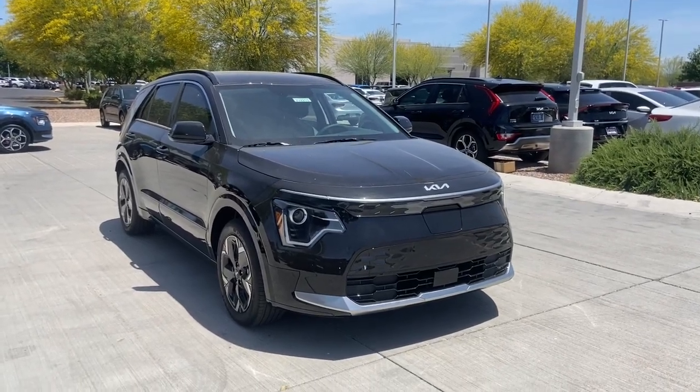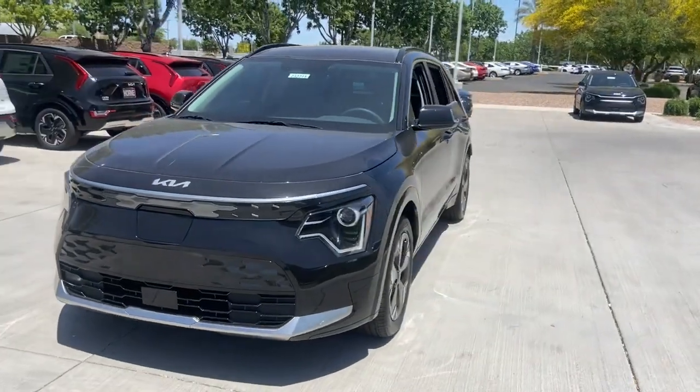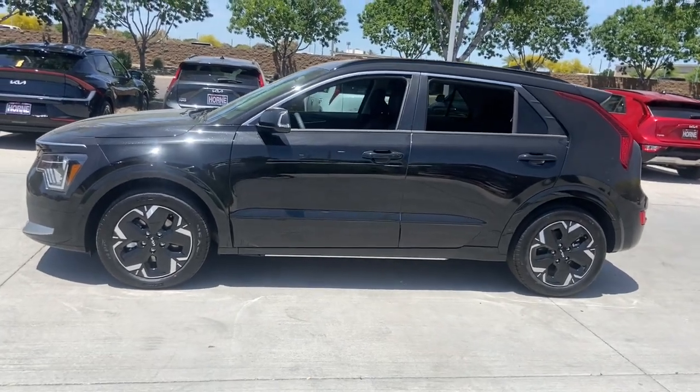You will be amazed by this 2023 Kia Niro. Here's a sleek Kia Niro, the crossover that blends high-end style with SUV versatility and hybrid efficiency.